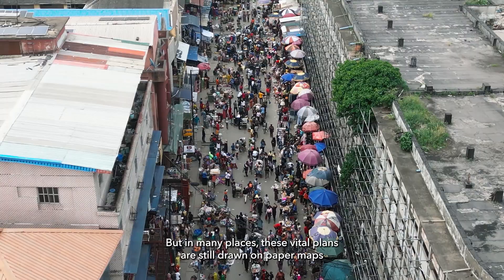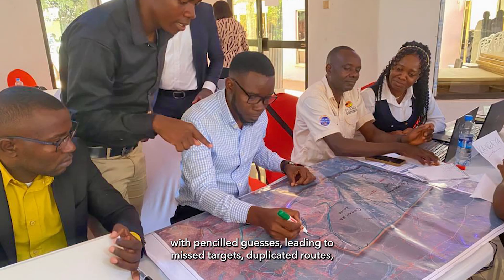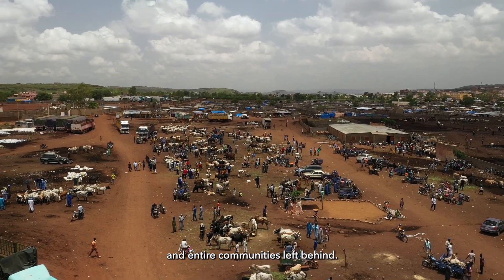But in many places, these vital plans are still drawn on paper maps with penciled guesses, leading to missed targets, duplicated routes, and entire communities left behind.